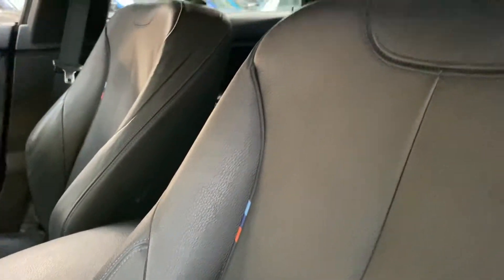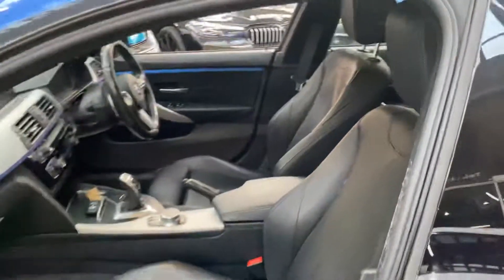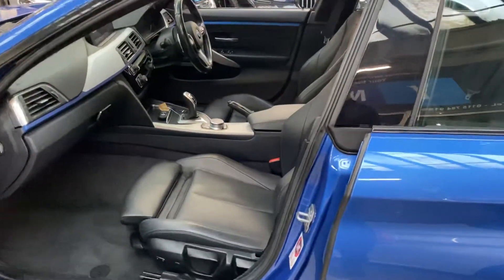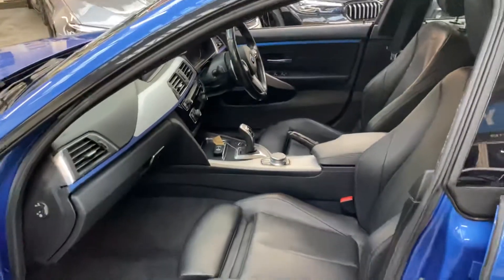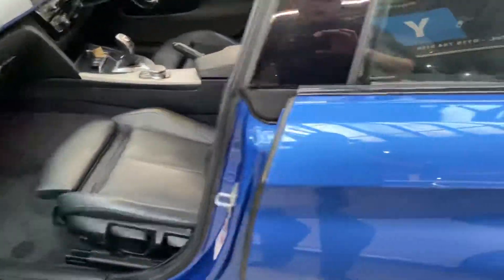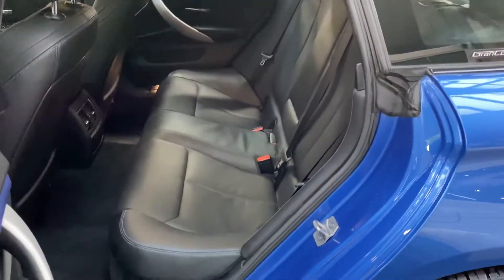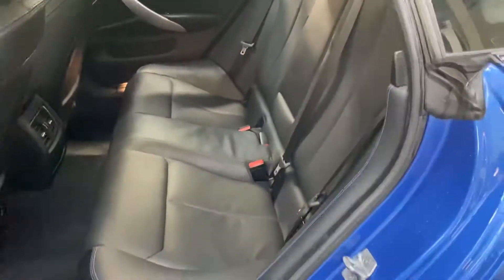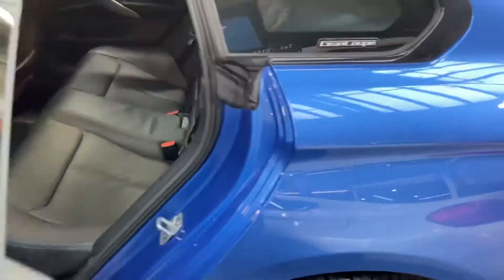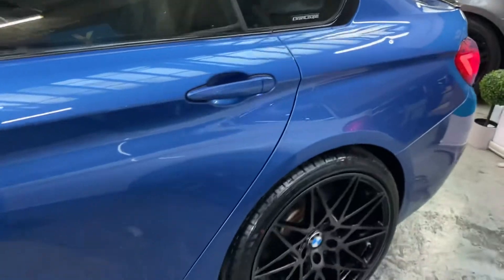The interior on this car features black Dakota leather with M highlight option in seats, as you can see, all in very clean and tidy condition. It comes with the eight-speed sports automatic gearbox. Grand Coupes all come with a three-seat ISOFIX rear bench with a central folding armrest, and as you can see those rear seats have been kept nice and clean.